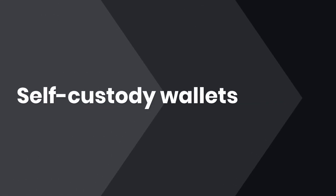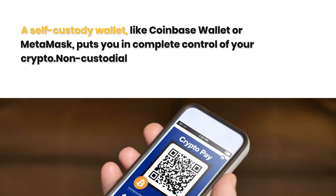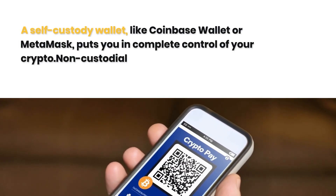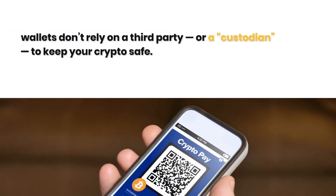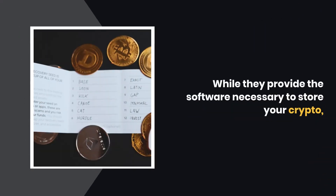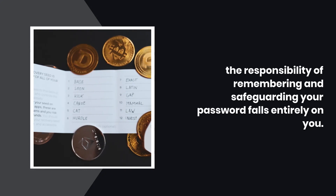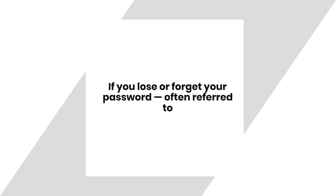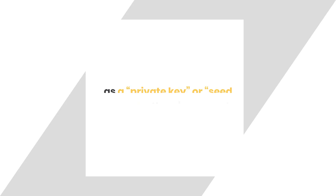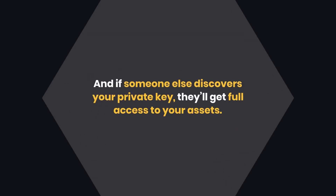A self-custody wallet, like Coinbase Wallet or MetaMask, puts you in complete control of your crypto. Non-custodial wallets don't rely on a third party, or a custodian, to keep your crypto safe. While they provide the software necessary to store your crypto, the responsibility of remembering and safeguarding your password falls entirely on you. If you lose or forget your password — often referred to as a private key or seed phrase — there's no way to access your crypto. And if someone else discovers your private key, they'll get full access to your assets.